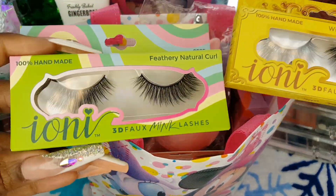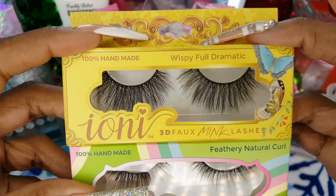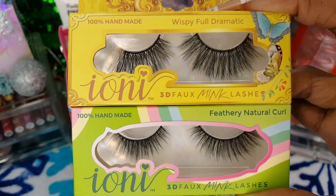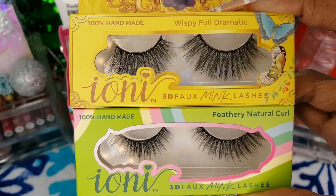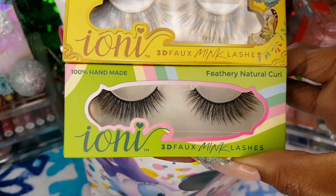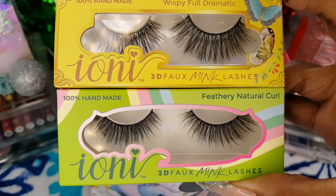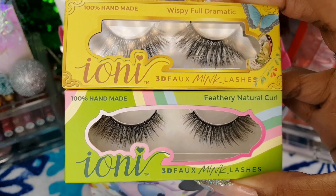The first two items I have are from Ioni Cosmetics — I have two pairs of their lashes. The first set is the wispy full dramatic style and I purchased these from Dollar Tree for $1.25, and the next style is their feathery natural curl, also super gorgeous. I am really excited to try out both styles of these lashes.